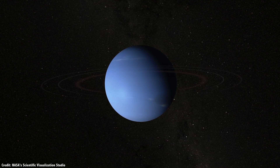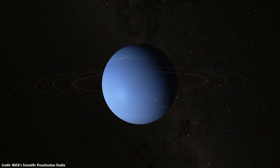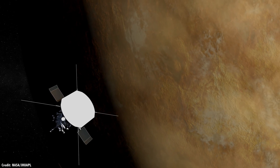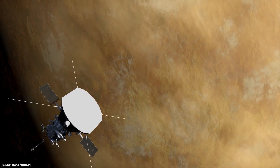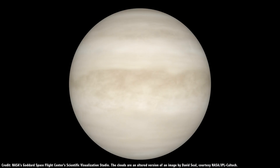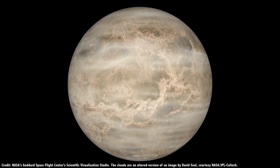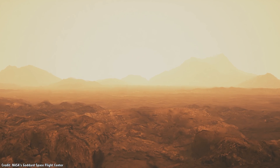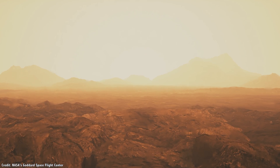Back in January 2020, NASA announced a new set of Discovery-class missions that it was considering. These include two missions to Venus, called Veritas and DaVinci Plus. If built, these two missions will map the surface and atmosphere of Venus in more detail than ever seen before. Venus is a terrible, terrible place, but definitely worth exploring more — keep your enemies closer and all that.